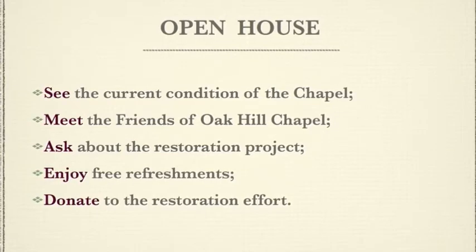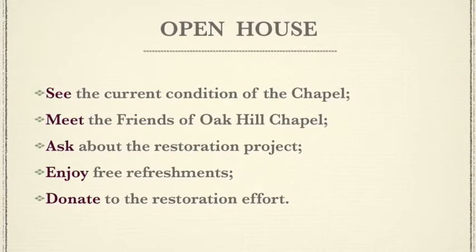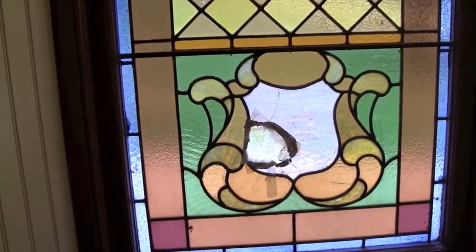Come and ask about the restoration project, enjoy free refreshments, and donate to the restoration effort.